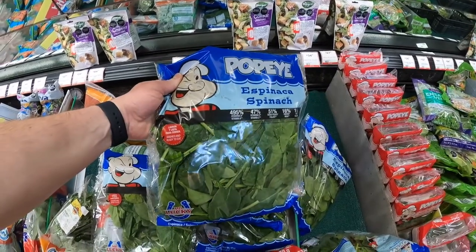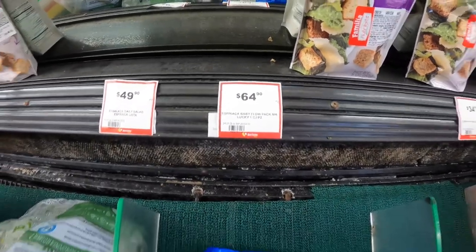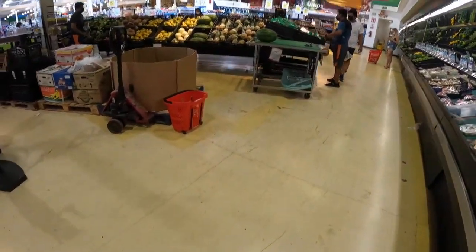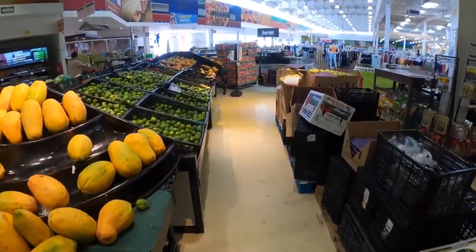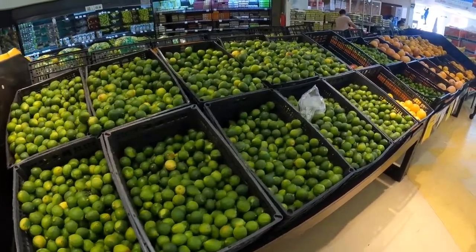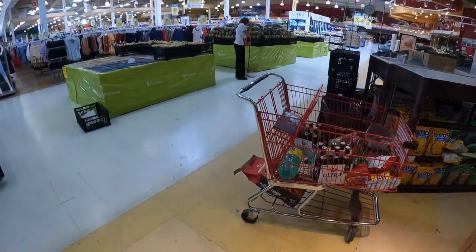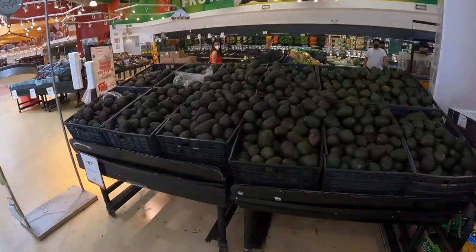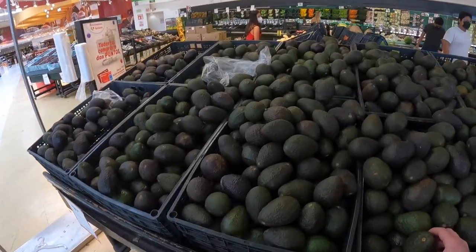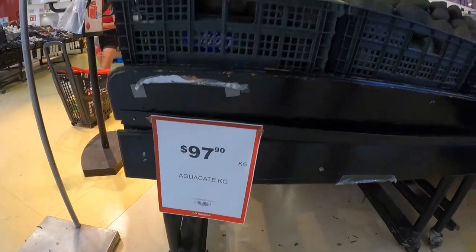Tiger spinach for $3 or $3.25. Looks like pretty standard stuff here — limes, lemons, and the aguacate or avocado, so they're charging $5 for a kilo.